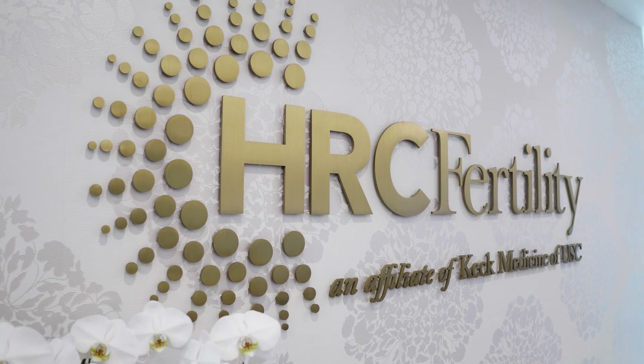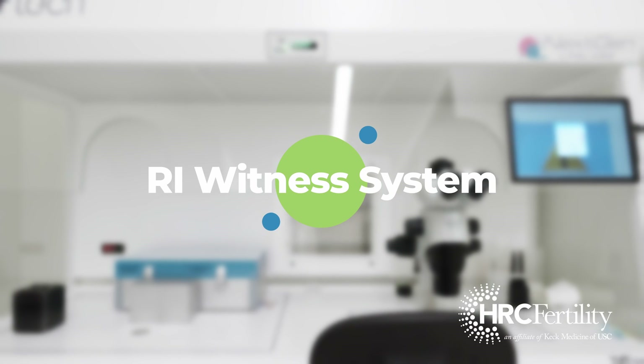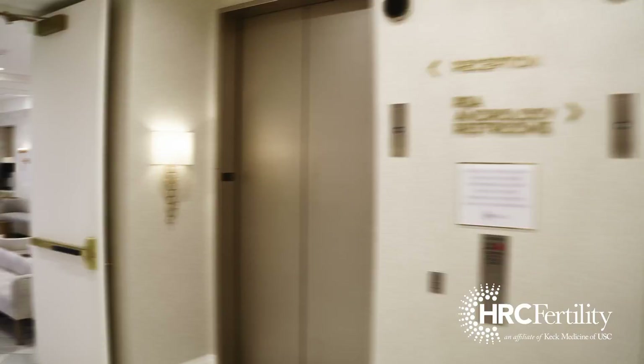Welcome to HRC Fertility, an affiliate of Keck Medicine of USC. In today's video we're going to talk about the RI Witness system. This process uses modern technology to ensure that there are no mismatches in our practice.